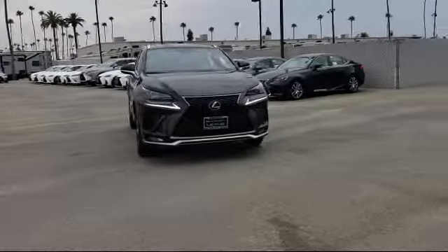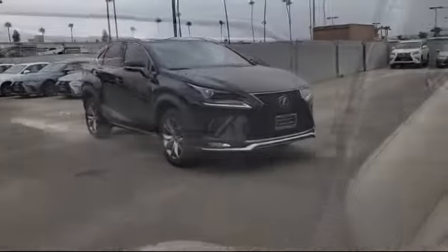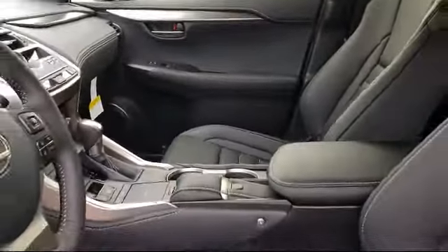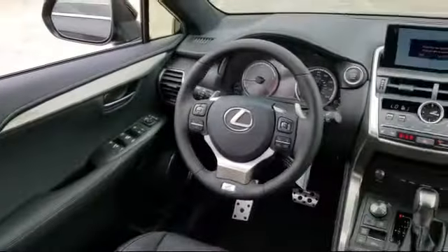It comes equipped with navigation, leather-wrapped steering wheel, Sirius XM satellite radio, steering wheel controls, tire pressure monitoring system, and rear spoiler.